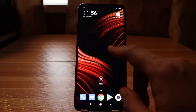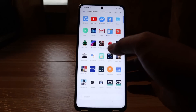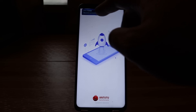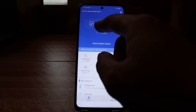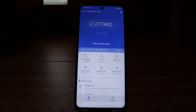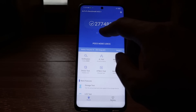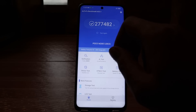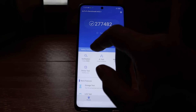Now let's run an AnTuTu benchmark test on this device. Let's open the AnTuTu benchmark application. Game Turbo is enabled as well. Please take note of the running score, which is 277,482. Now let's test this phone again and see if there are any improvements in terms of the AnTuTu benchmark score.